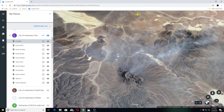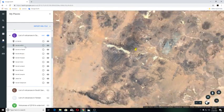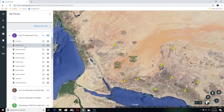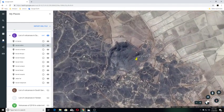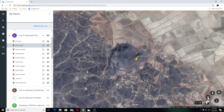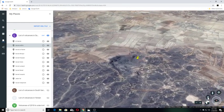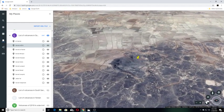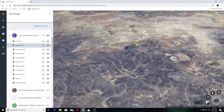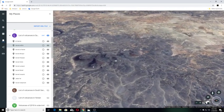Our next one is Harat al-Burq. Harat al-Burq is an ancient lava field located along Saudi Arabia's Red Sea coastline. You can see it's pretty big as well. We'll go over here and zoom in on these.